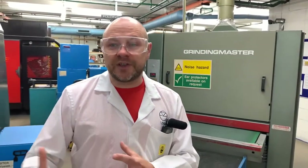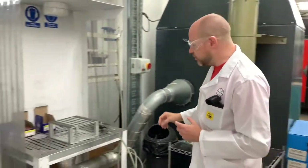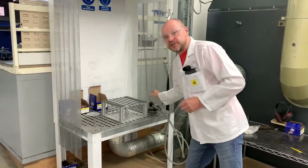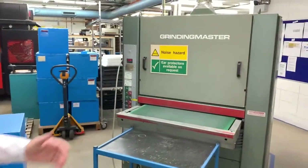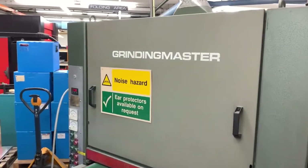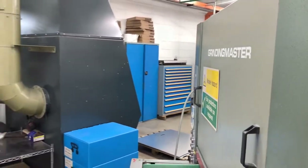Once the material comes off the punch, it can have some sharp edges on the side of it. So here we will use either a manual sander to take the sharp edges off, or we will use this machine here, the Grindmaster. This is essentially an automated sanding machine that will take those sharp edges off to protect the guys who work in this area.